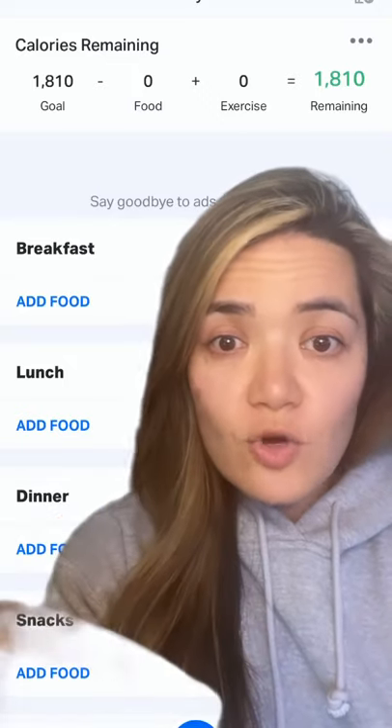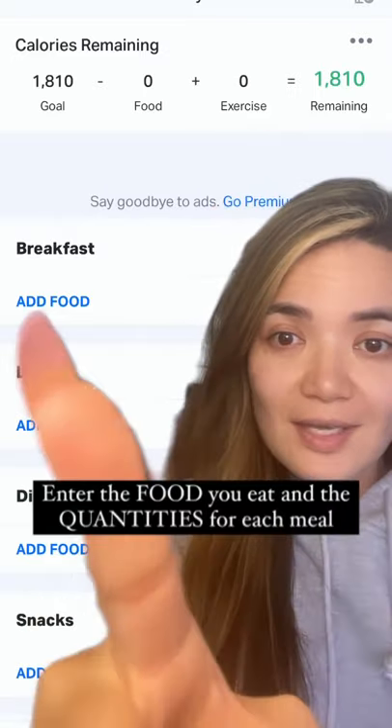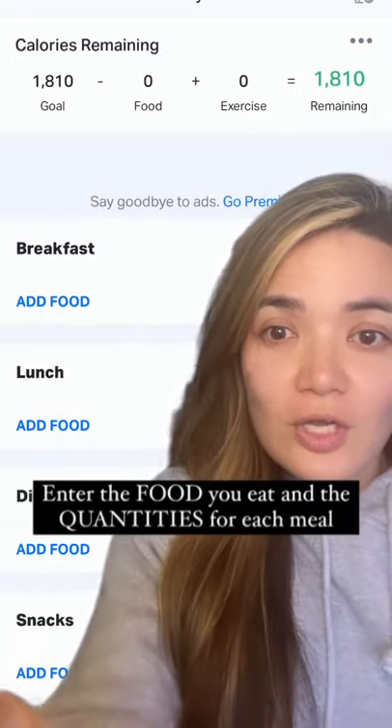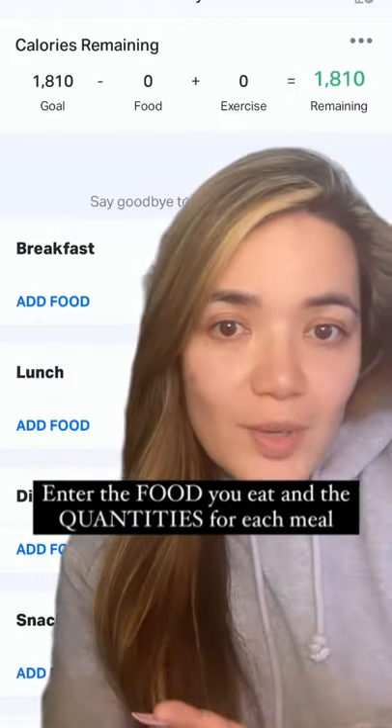What you want to do is head over to the diary. In the diary, it's your breakfast, your lunch, your dinner. Go to the add food tab, and when you go to the add food tab, you add whatever food you ate.